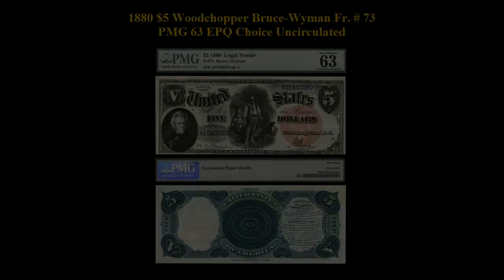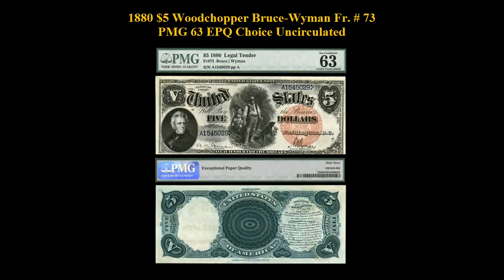1880 $5 Wood Chopper Bruce Wyman, Freeburg No. 73, PMG 63 EPQ Choice Uncirculated. A rare note with excellent paper surfaces, great embossing, and bold red color.